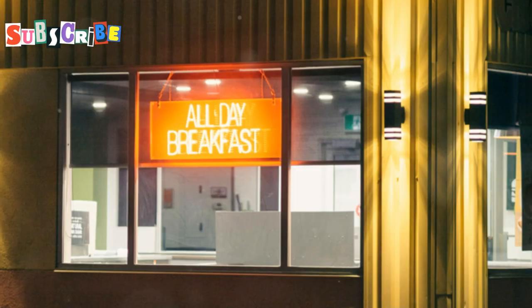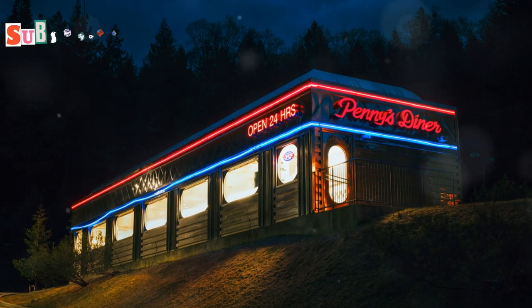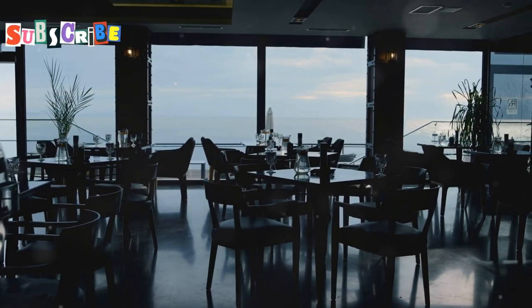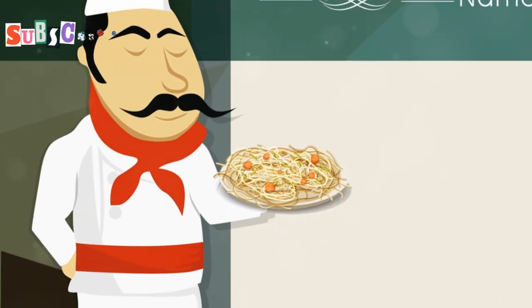Whether you're in the mood for a romantic dinner for two or a celebratory feast with friends, Radius is the perfect spot to indulge. Be sure to check out their legendary buffet. They're open daily from 6 AM to 11 PM. To make a reservation, give them a ring at +66 3893 3888.